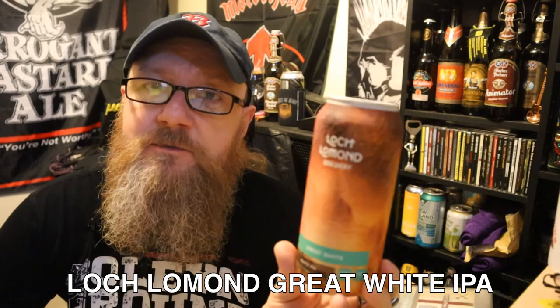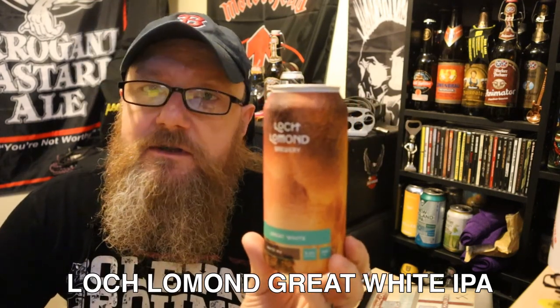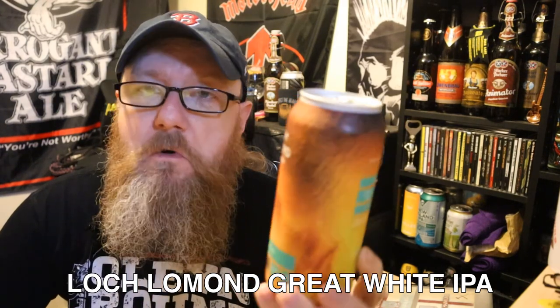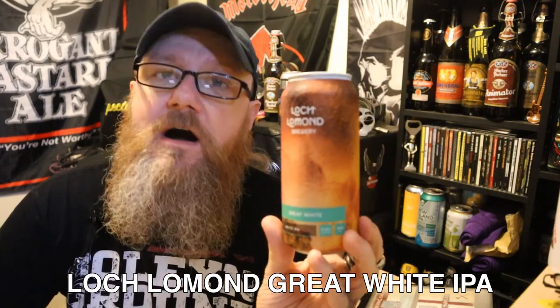You've got Stewart Brew and you've got Loch Lomond, and you've also got the Williams Brothers. So three Scottish brewers doing craft beer for Lidl. What have I got against English craft brewers? I don't know.